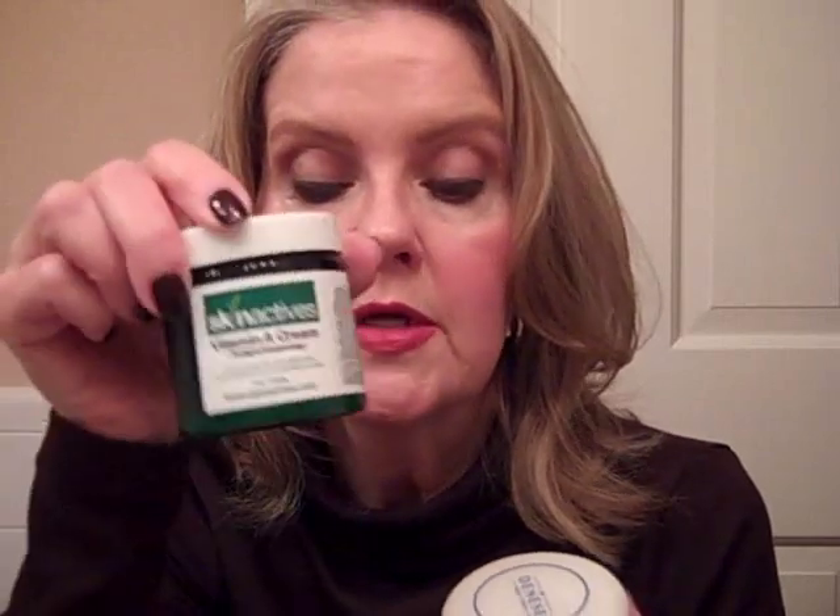Then I apply my eye cream under my eyes — again the Clinique All About Eyes Rich as opposed to the plain version. Followed by my moisturizer, which is a mix of the Dream Cream and the Skin Actives Vitamin A Cream Twilight Awakening. Really great ingredients in this — jojoba, sea kelp, a lot of niacinamide, and other vitamins. An awesome combo.